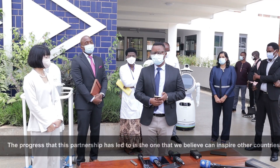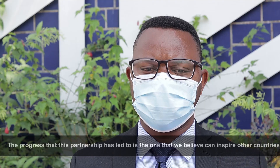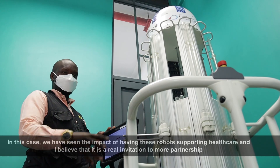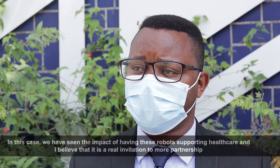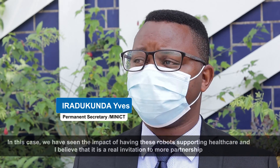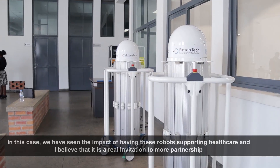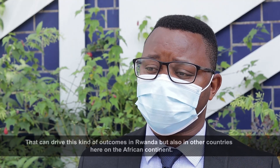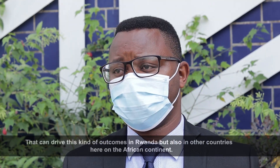The kind of progress that this partnership has led to is one that we believe can inspire other countries. We've seen the impact of having these robots supporting healthcare, and I believe it is really an invitation to more partnerships that can drive these kinds of outcomes within Rwanda, but also in other countries on the continent of Africa.